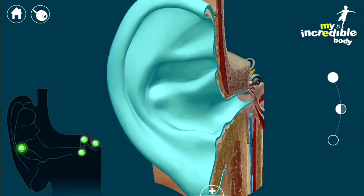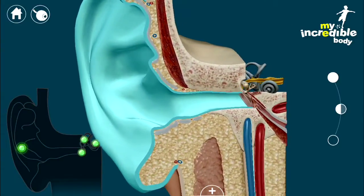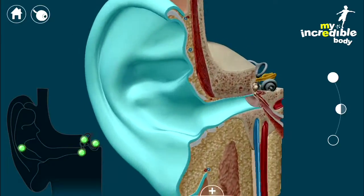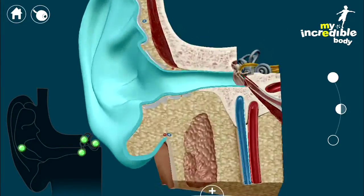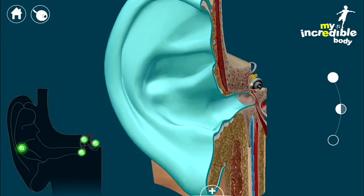The outer ear works like a funnel to collect sound waves and bring them to your brain to process. This part of your ear includes the ear canal, a tunnel where earwax is produced. Earwax acts as a protective barrier against dirt.